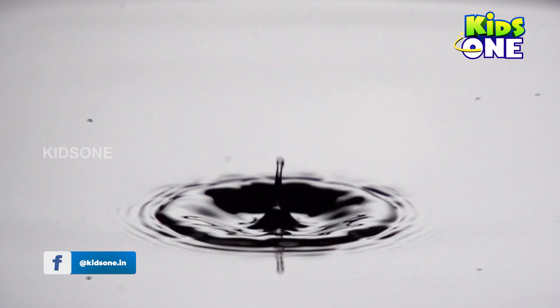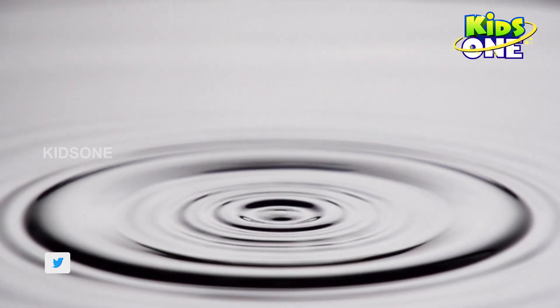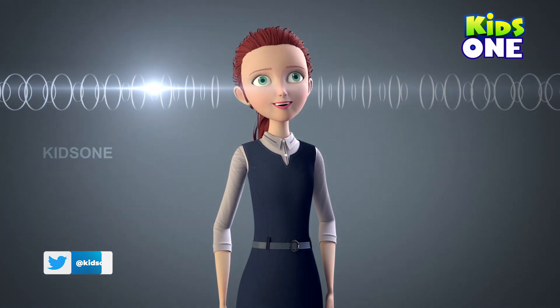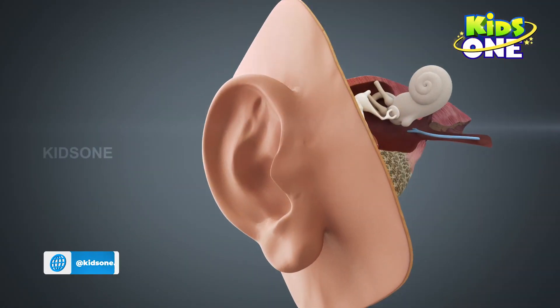Sound waves are similar to the ripples created in water when you drop something into it. Ripples are visible, but sound waves are invisible. Now going back to the sound of the trumpet, these waves are caught by the outer ear and then they travel through a narrow pathway called the ear canal.